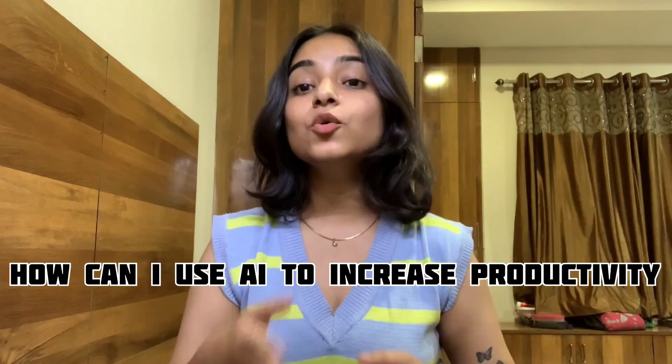Hello everyone, welcome back to Betanex and today we are talking about how can I use AI to increase productivity? The world today is moving extremely faster than ever before. With the rapid rise of technology and the latest developments, one can easily fall behind if they don't adapt. Maximum productivity for minimum time is required in order to keep up. The dialogue from the famous movie Three Idiots which said life is a race feels so much more relatable now.